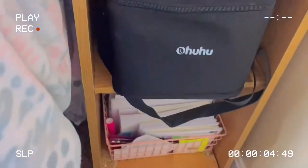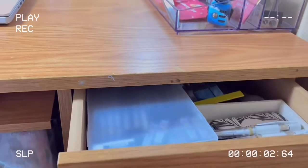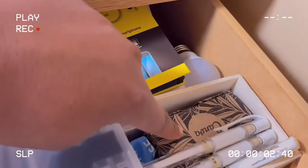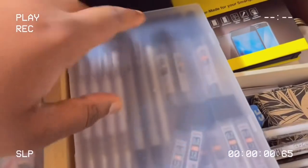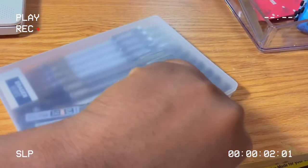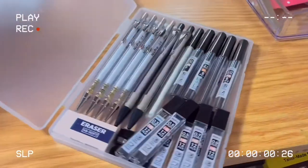Now we're at this part of my desk — these are just storage units. The first unit is this little drawer and I keep my Uniball pens here, some business cards, a light bulb, a screen protector, and then I have my pencils that I use for sketching.